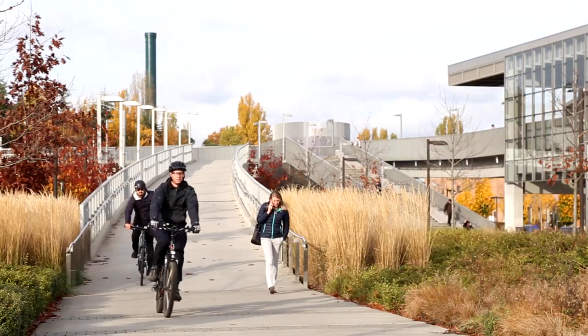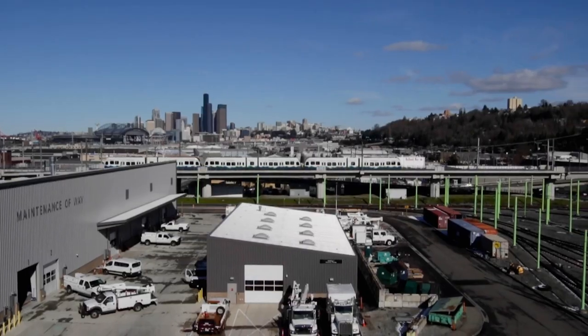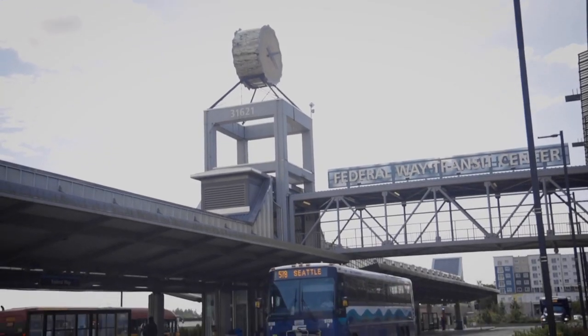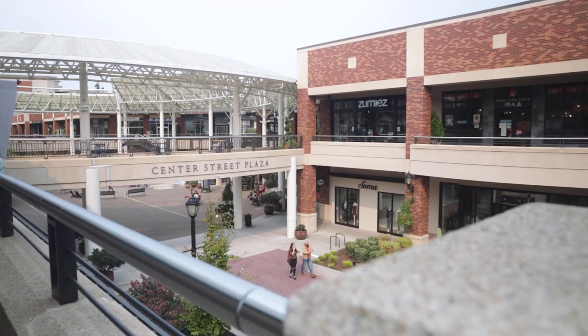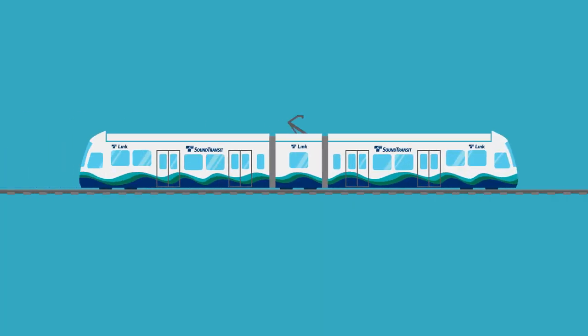Today we have 62 light rail vehicles connecting you from Angel Lake to University of Washington. By 2024, trains will be longer, run more often, and connect you as far as Lynnwood, Federal Way, and Redmond. Pretty awesome, right?